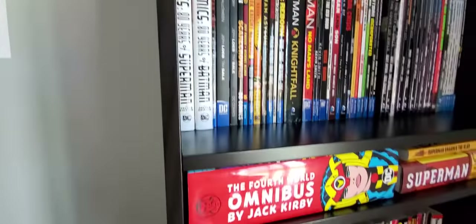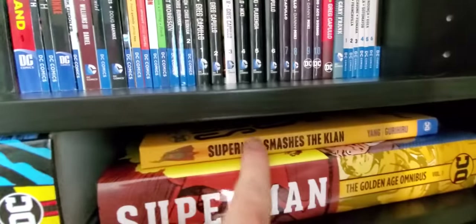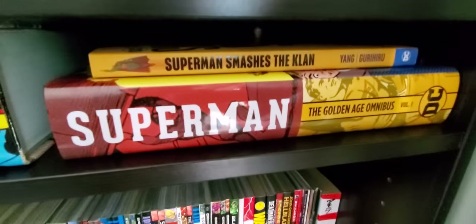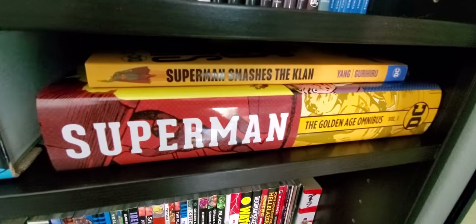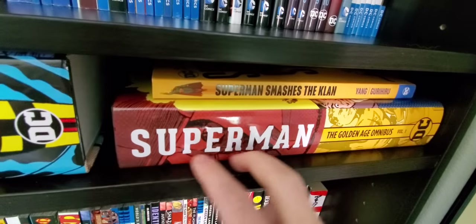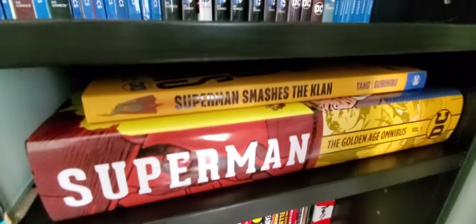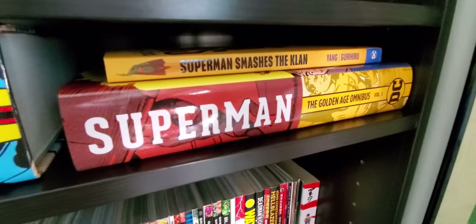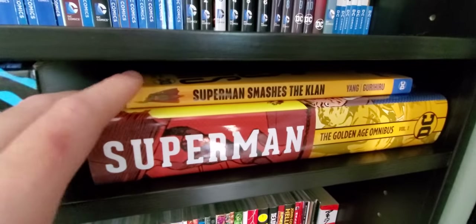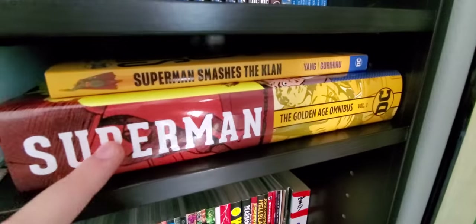On the next part of the shelf I keep my omnibuses. I have my Fourth World Omnibus, Superman Smashes the Klan which I just reviewed, and then this big one — the Superman Golden Age Omnibus with the first issues from the '30s by Jerry Siegel and Joe Shuster. I got this from a guy who was the liaison between DC and Warner Brothers. My girlfriend worked across the hall from him, and when she mentioned I liked Superman he said 'give him this, he can just have it.'